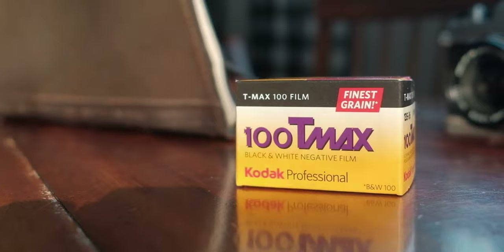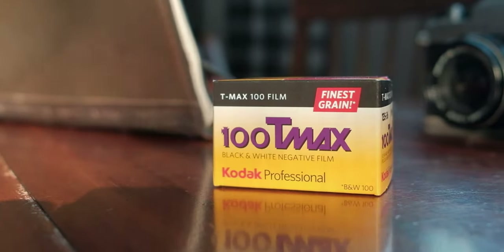The film was originally released in 1986 along with its 400 speed sibling and has been updated several times since then. One of the main distinguishing characteristics of Kodak T-Max films that sets them apart from others in Kodak's catalog, like the Tri-X films for example, is that these are T-grain films.